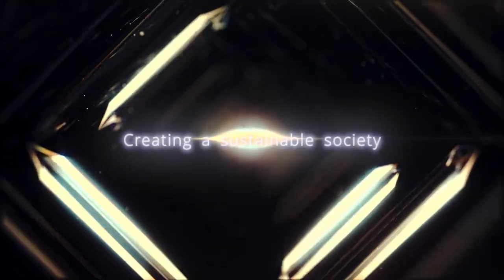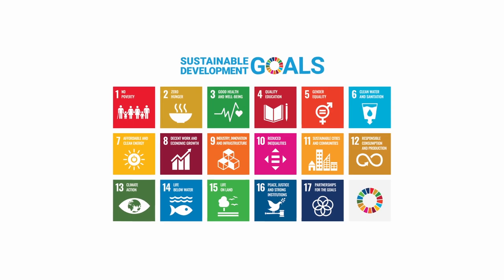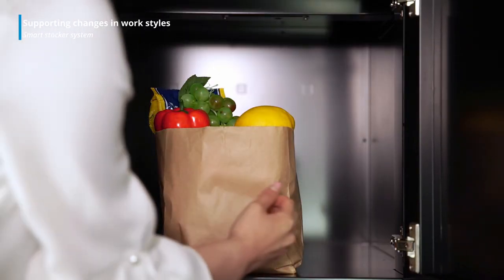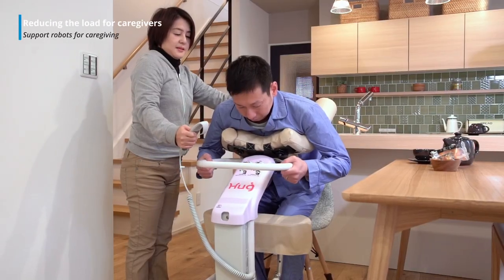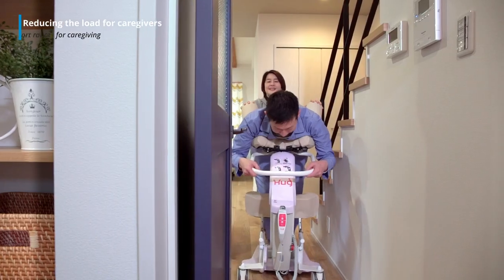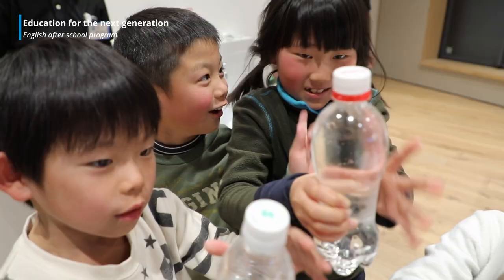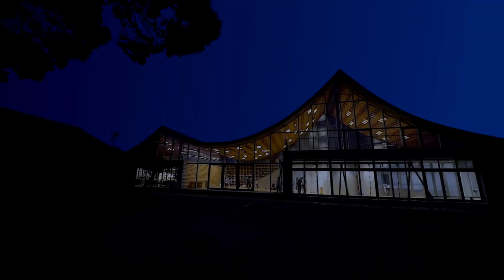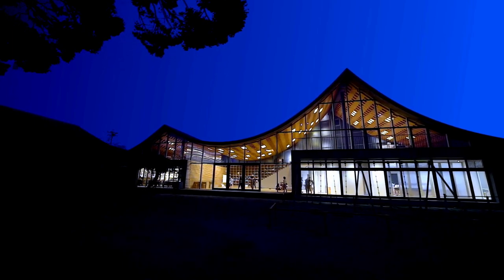We turn SDGs into action for creating a sustainable society. For example, we are creating services for accommodating new work styles and developing robots for reducing the burden on caregivers. We are not just staying with developing applications for established technology — we are actively contributing to creating a sustainable society, including educating children who will be the leaders of the next generation.